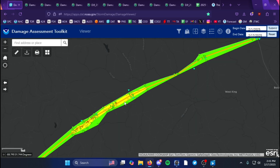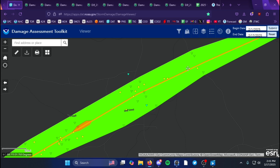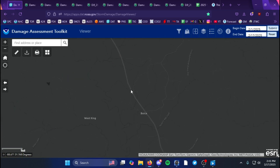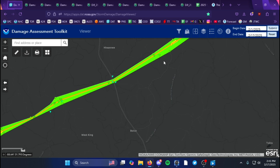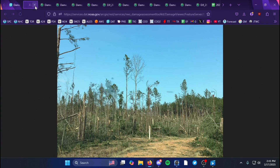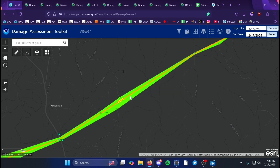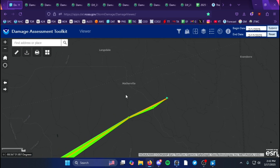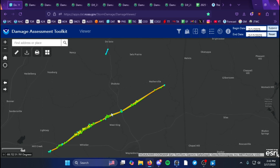The tornado then weakened, producing mainly EF2 damage, then weakened back to EF1 for a little while, continuing northeast. It crossed Highway 145 North and peaked at EF2 again briefly based on tree damage — some significant snapping of relatively thin and weak trees — before the tornado moved east-northeast and dissipated south of Matherville.